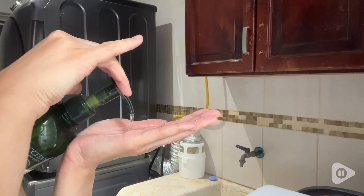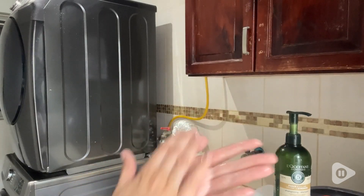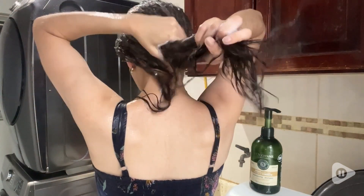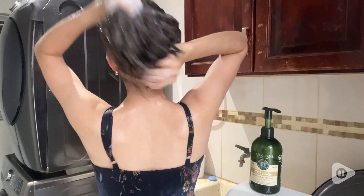I also like that even though I have a lot of hair, I don't need as much shampoo to lather it up, so the bottle can last me for months and months. So if you're looking for a shampoo that...